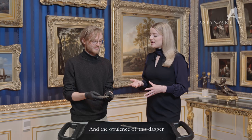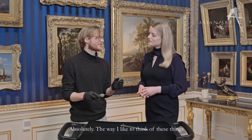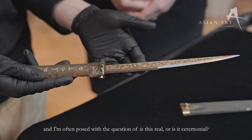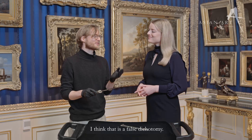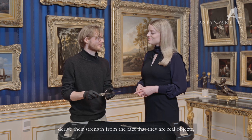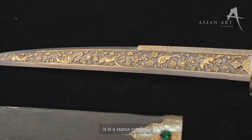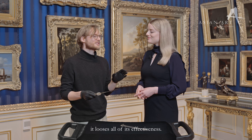And the opulence of this dagger, does that make it somewhat comparable to contemporary jewellery and watches? Absolutely. The way I like to think of these things is that they're kind of male jewellery. I'm often posed with the question of whether this is real or ceremonial, and I think that's a false dichotomy. These objects, when they're used in ceremony, derive their strength from the fact that they are real objects. My go-to comparison is an expensive watch — it is a status symbol, but if it doesn't work and it doesn't tell the time accurately, it loses all of its effectiveness.